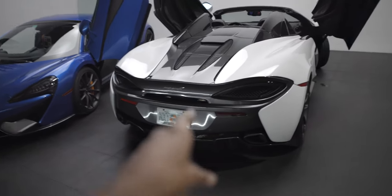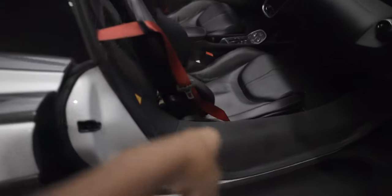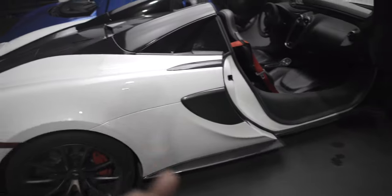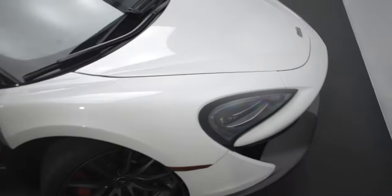Got two 570S Spiders here. Look at the spec on this one - white and gray, got the red calipers, the red inserts, the red seat belts, leather seats. Man, I wish I had the leather seats - my seats are alcantara. It's pretty cool to have the two cars side by side so we can compare the spec on each of them. Damn, this looks sexy when the doors are up.